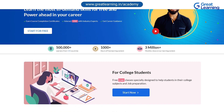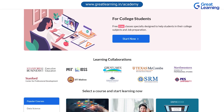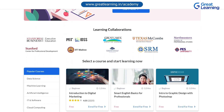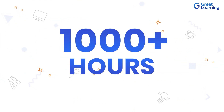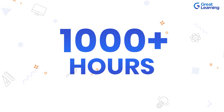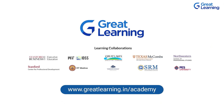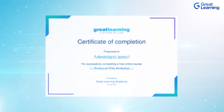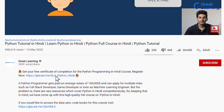Before we get started, I want to introduce you to Great Learning Academy. This is a free initiative by Great Learning where you can have access to over 200 plus courses with 1000 plus hours of free content on all of the trending high demand domains, absolutely free. Register now to complete the course and get your free certificate of completion. Check out the link in the description box below for more details.